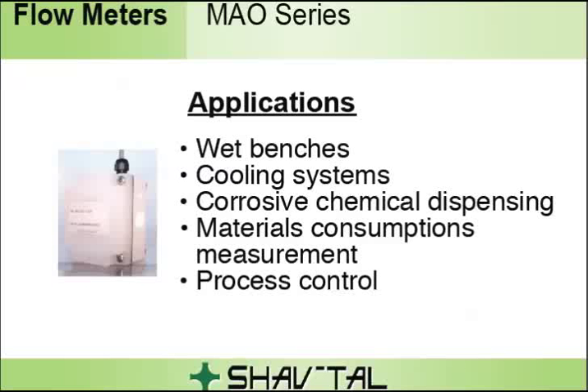Applications include wet benches, cooling systems, corrosive chemical dispensing, materials consumption measurement, and process control.